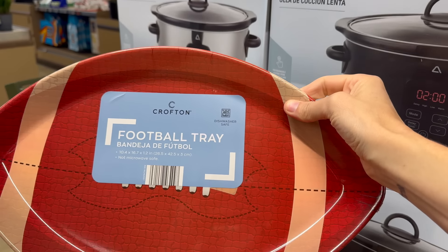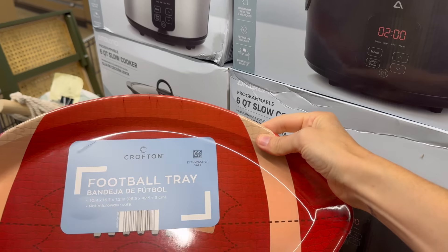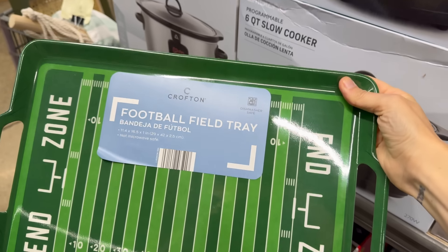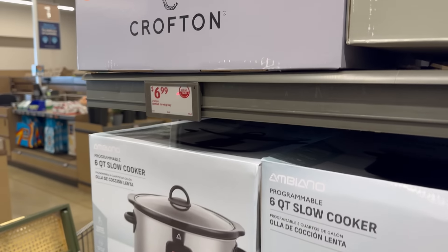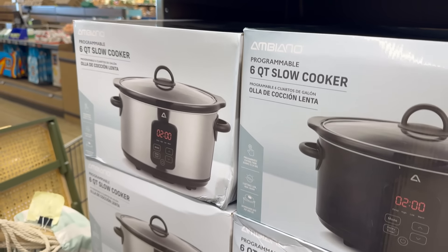Are you ready for football season? Look how fun — it's not microwave safe but it is dishwasher safe. What are we putting on there? Chips, dip — is there any other option? We can also get the football field tray with the end zone — really fun! Six dollars and 99 cents.